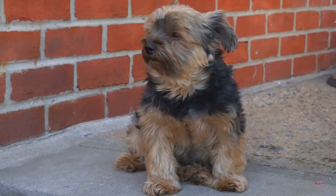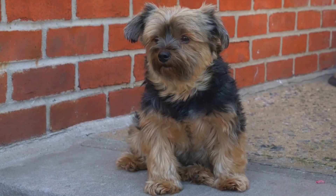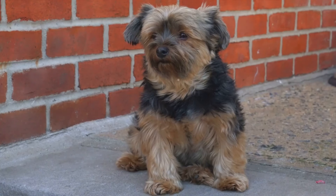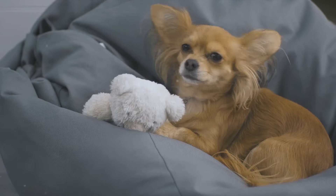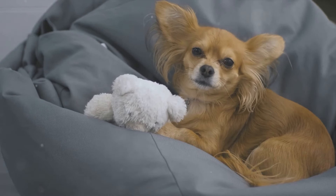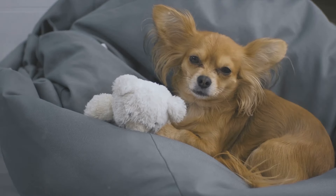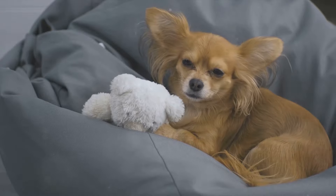Next up, we have the ancient and regal Shih Tzu. Originating from China, this breed was once a favorite amongst royalty, and it's not hard to see why, with their distinctive lush coat and dignified demeanor. Finally, meet the sprightly Yorkshire Terrier, or Yorkie for short. Hailing from England, these dogs were originally bred for catching rats in clothing mills, but today they're cherished for their lively spirit and petite size.